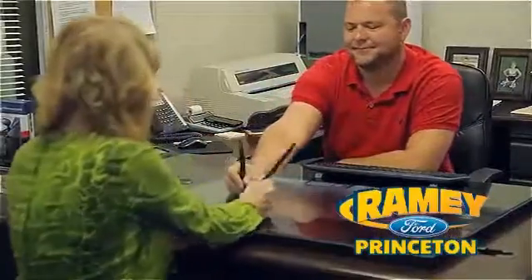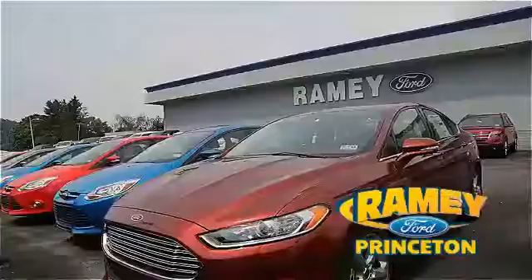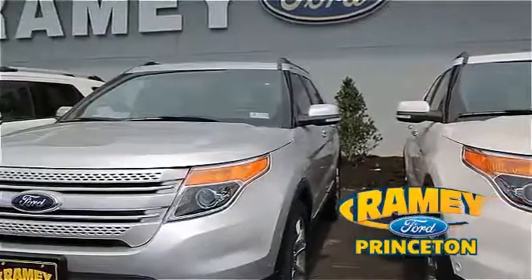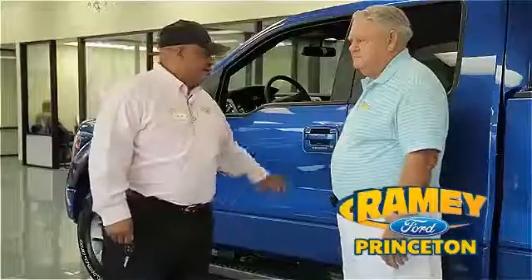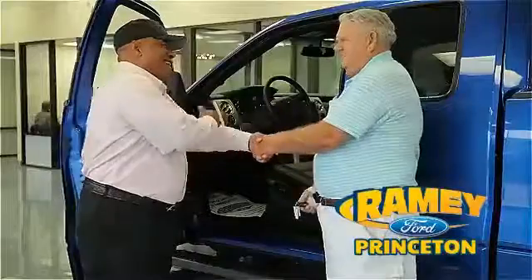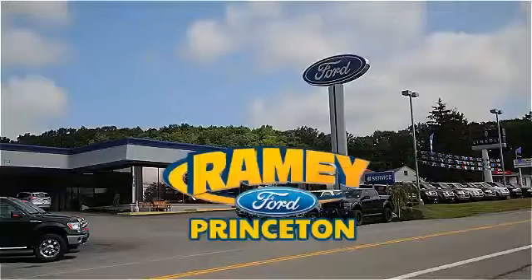Our easy, hassle-free buying process is now easier than ever without tons of paperwork to confuse you, with our digital signature service. And if you can't find what you're looking for with our over 500 vehicles in stock, we will find it for you. Find out why our return and referral customer rate is higher than any other dealer in our area and experience our service after the sale. Pick up the phone or email us today about this car — and thank you for choosing Ramey Ford in Princeton, where we do the deal.